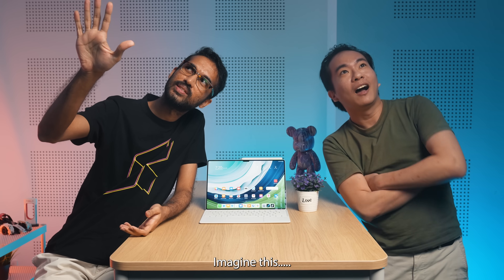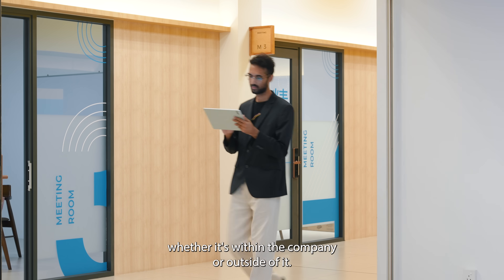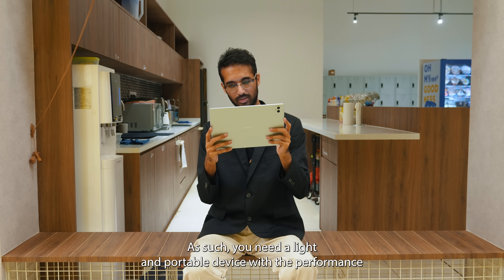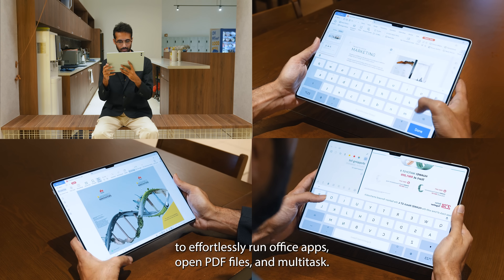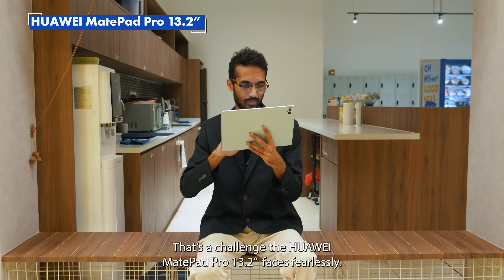Imagine this. Being a business executive, you're constantly on the move, whether it's within the company or outside of it. As such, you need a light and portable device with the performance to effortlessly run office apps, open PDF files, and multitask. That's a challenge that the Huawei MatePad Pro 13.2 faces fearlessly.